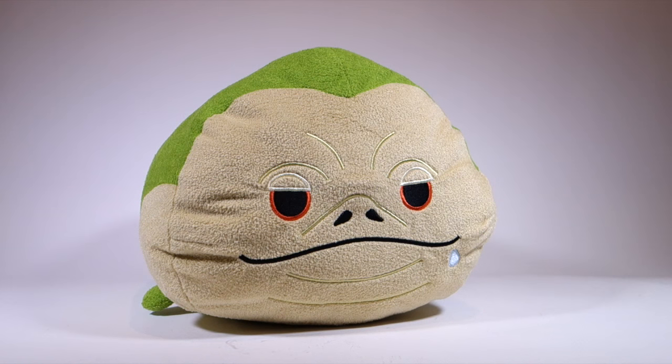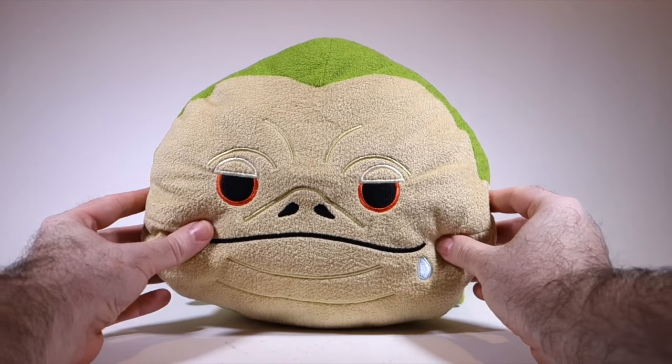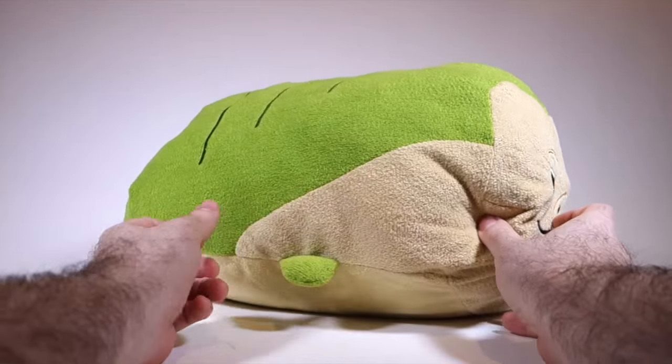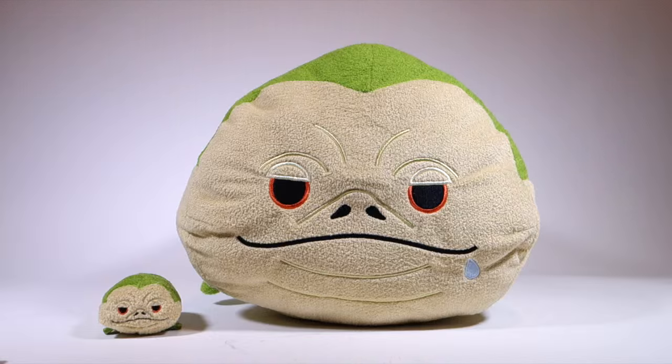But we're not done yet. They made some of the characters in larger sizes, including this large size Jabba the Hutt. Just look at this face — look at it! He's roughly the size of a small pillow, and this size does seem more appropriate for Jabba. Cuteness: infinity plus one. Here he is with his little brother, just to give you an idea of how they compare.